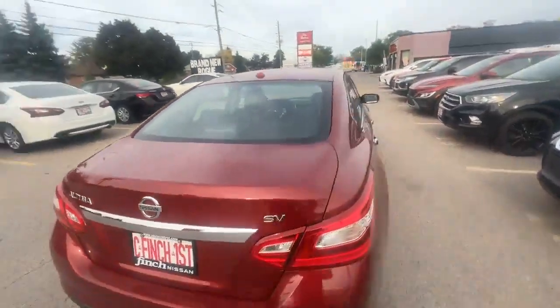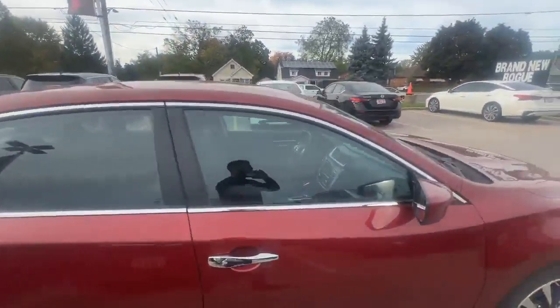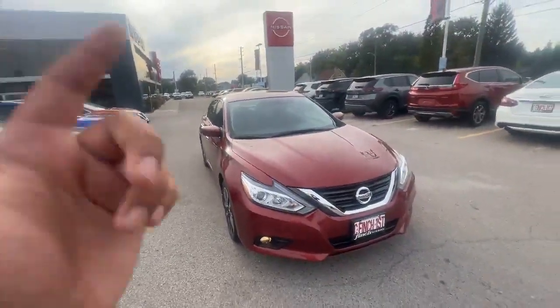Of course, if you guys do have any more questions or concerns about this vehicle, please feel free to call the number linked attached to this video, and I'm sure somebody will be happy to help you out.